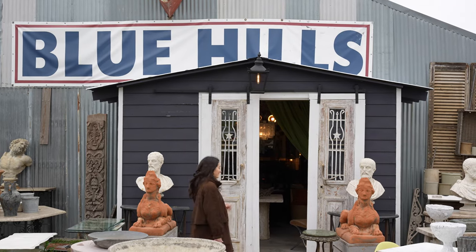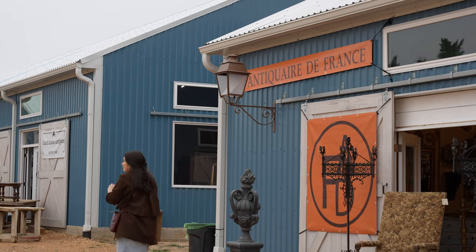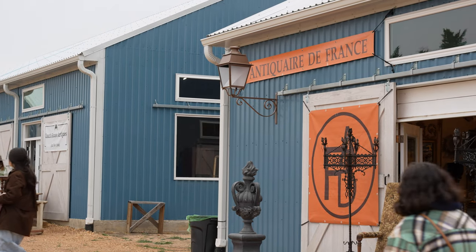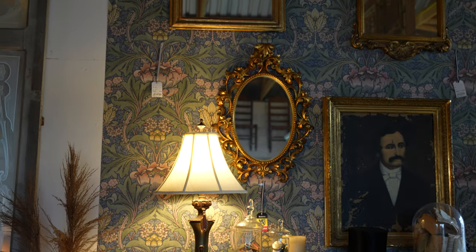Moving on to Blue Hills — Blue Hills was our favorite spot. We were there for opening day and it was amazing. Our favorite shop there was called Antiquari de France. I really should look up how to say it because I keep mispronouncing it. Anyway, there were so many French antiques here — it was like France threw up on the hills, but like beautiful, delicious throw-up.